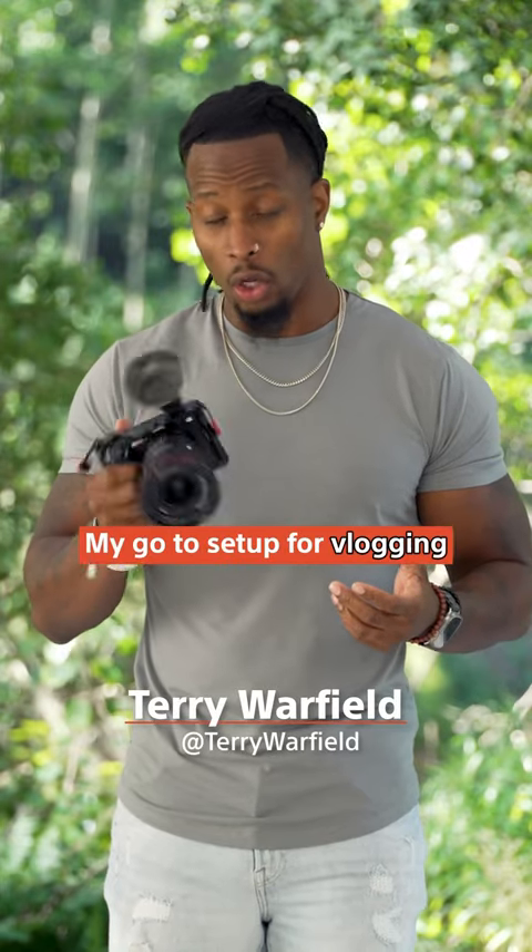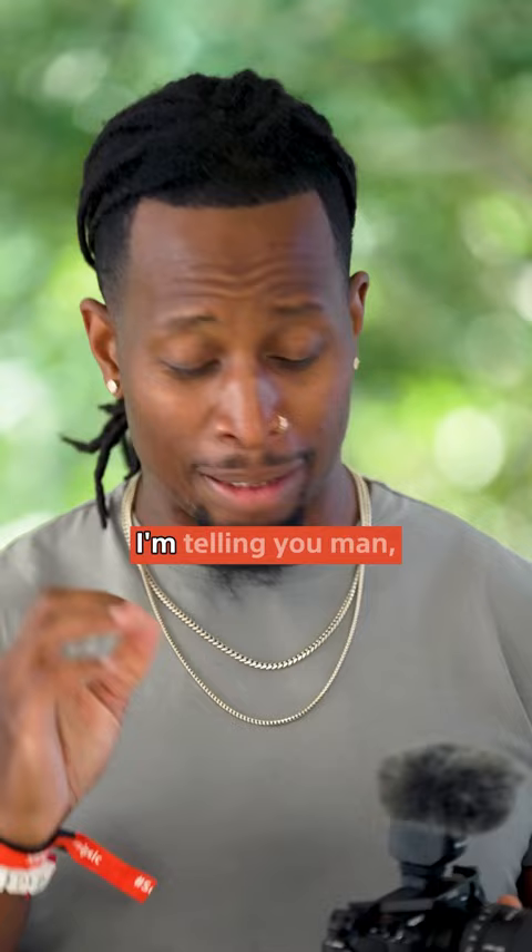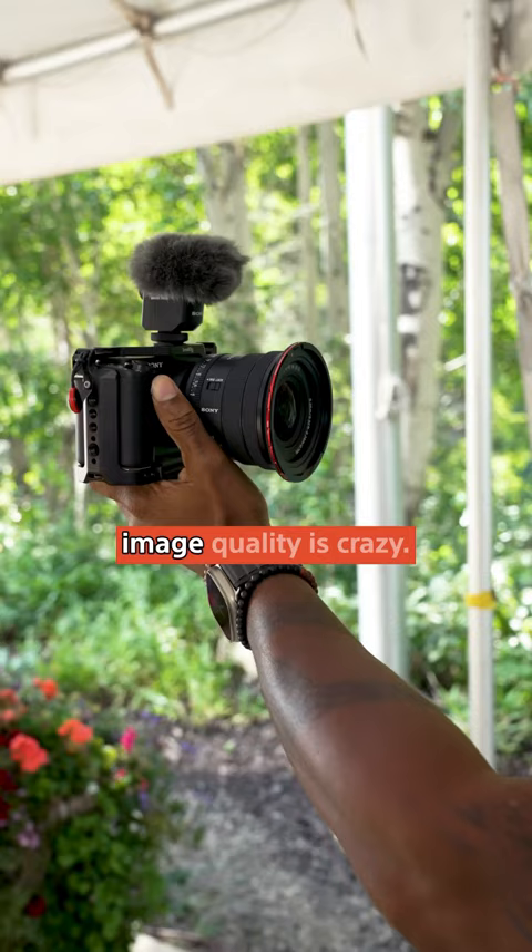My go-to camera for vlogging and overall content creation is the Sony ZV-E1. I love this little thing — it's so powerful, it's lightweight, and the image quality is crazy.